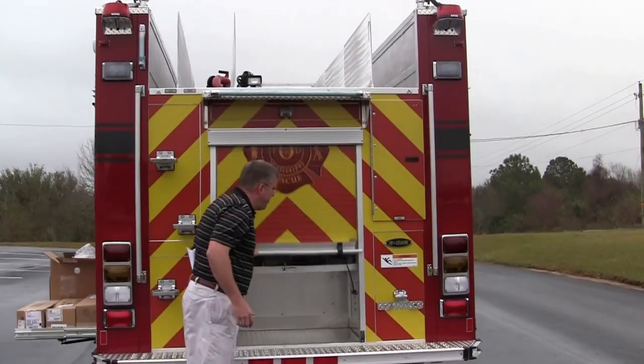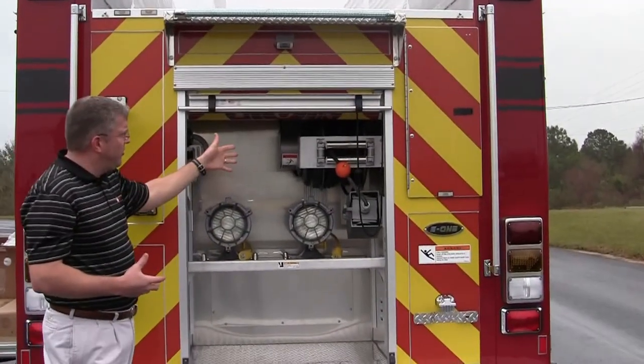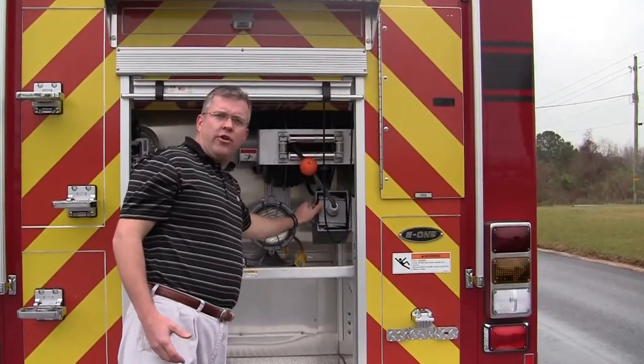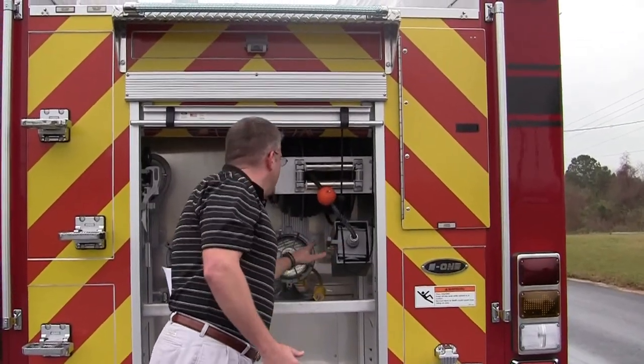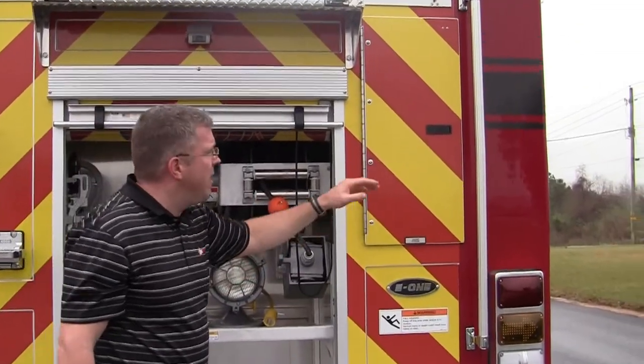And then showing you another really neat compartment for them. They have a 200-foot cord reel that they can deploy out. Showing you their safety box and electrical box to tie in, as well as showing you some extension lights. The rewind switch here to be able to pull back in.